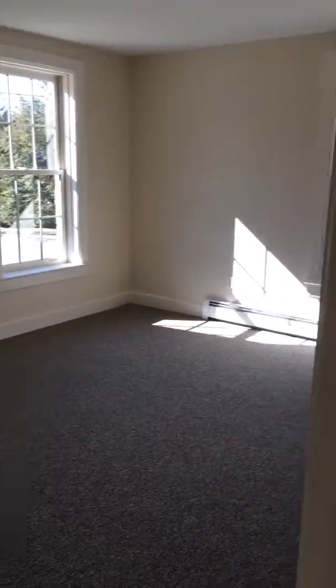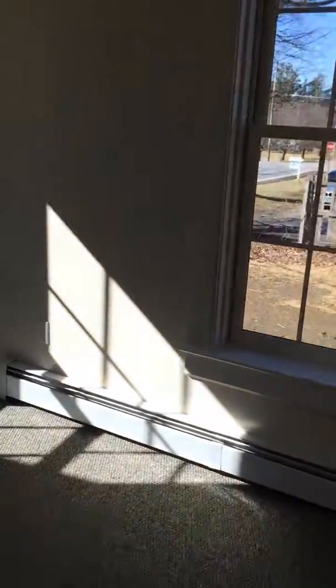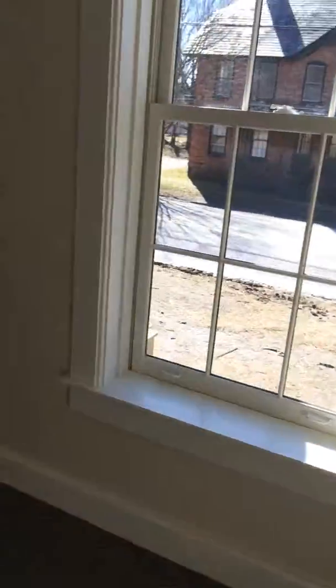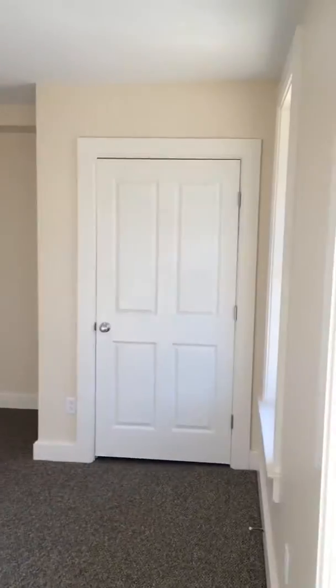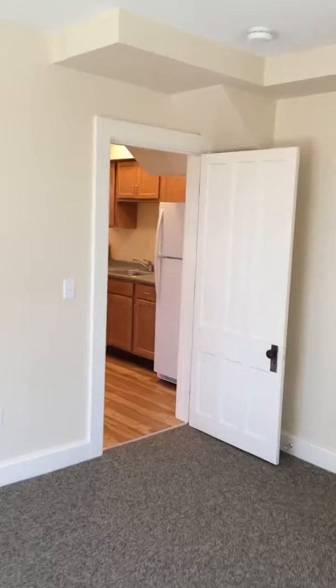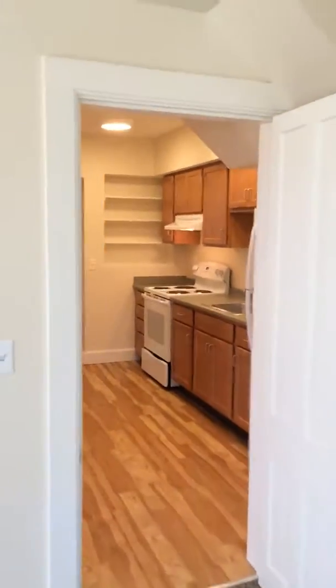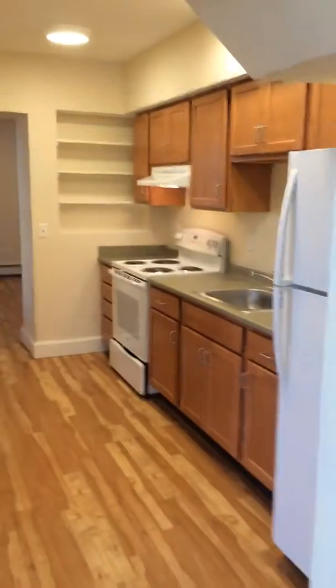I'm going to swing around to the front room — the very spacious bedroom — and turn around to give you a sense of this space. Wall-to-wall carpeting in the bedroom and a full-size closet. This is a really nice spacious one-bedroom apartment; I'm sure you can visualize living here — I sure can.